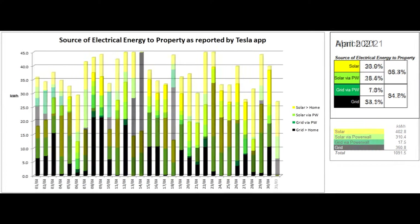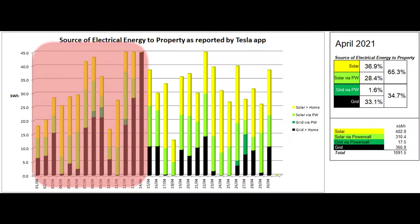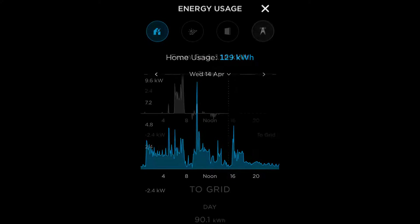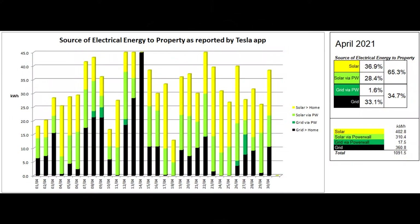This next graph shows what the energy used by the property came from, and these figures come from the Tesla app. At the start of the month the app was still over-reporting the draw from the grid. On the 14th of April the app abandoned all pretense of reality and told me that the property had used 129 kWh and that it had drawn 116 kWh from the grid, although the meters only said 10.6 kWh, and that we had exported 90.1 kWh to the grid. It later transpired that someone at Tesla was remotely working on my system that day, as for the following three days the figures were back to normal and back in line with the figures shown on the meters.